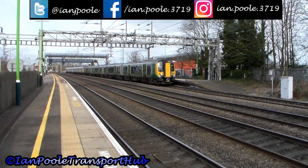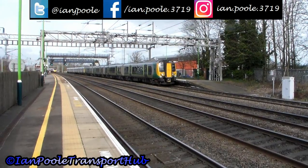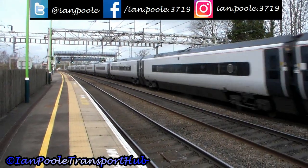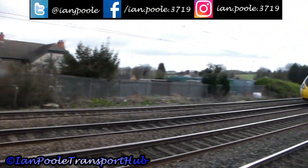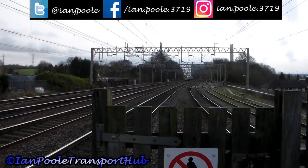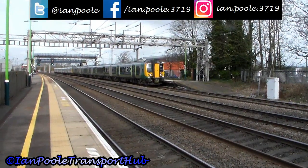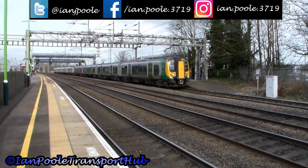We've transferred onto the island platform for 390 118 working 1A24 from Manchester Piccadilly to London Euston. And just departing on the down slow, 350 120 along with 350 102.